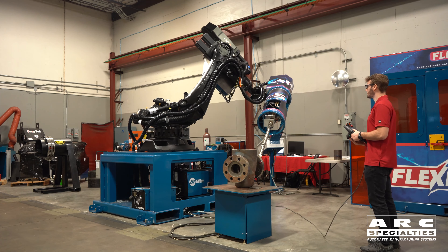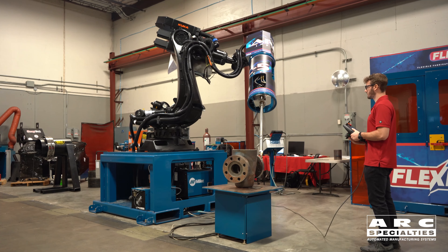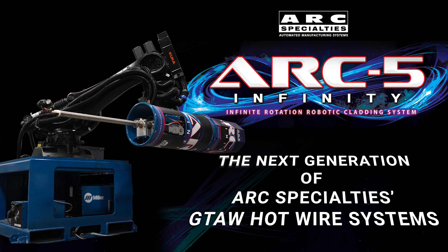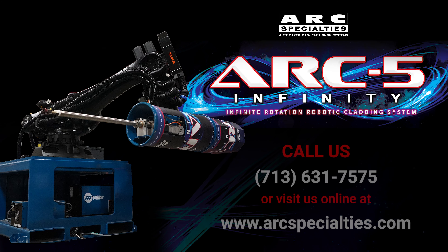This does a couple of things. We can now weld non-cylindrical bores, and we can also weld bores in the horizontal, vertical, or virtually any position you'd like without repositioning the part. At the same time, we've retained our easy-to-use operator interface. You teach just a few points, and the program generates the hundreds of stops and starts necessary to weld complex intersecting bores.